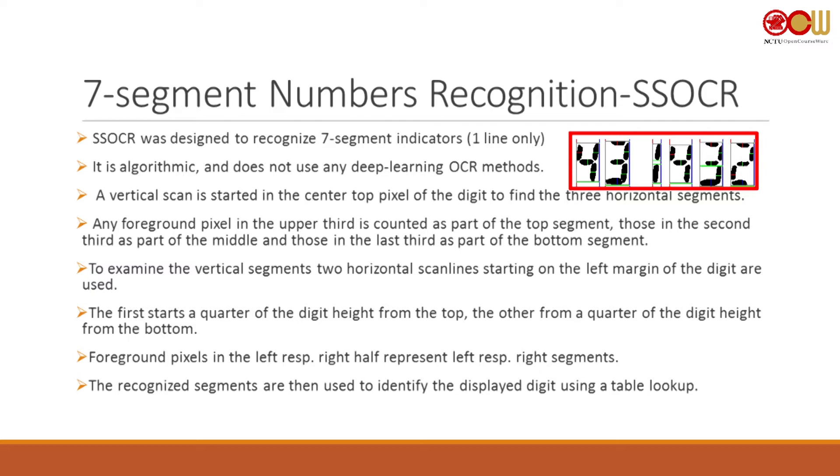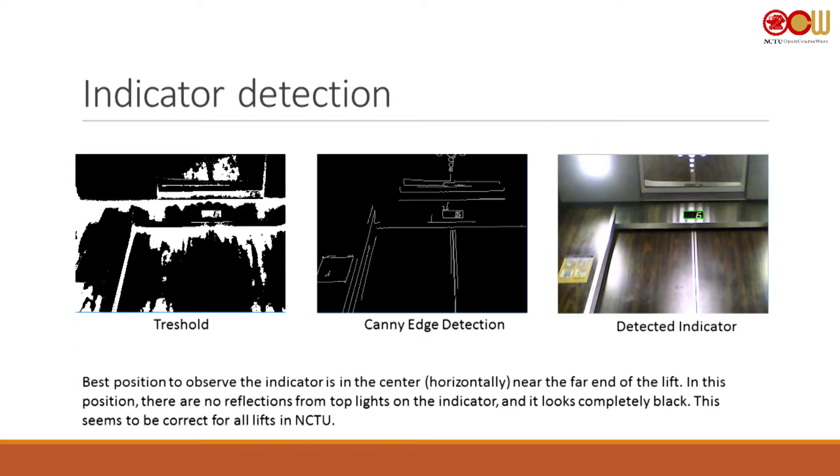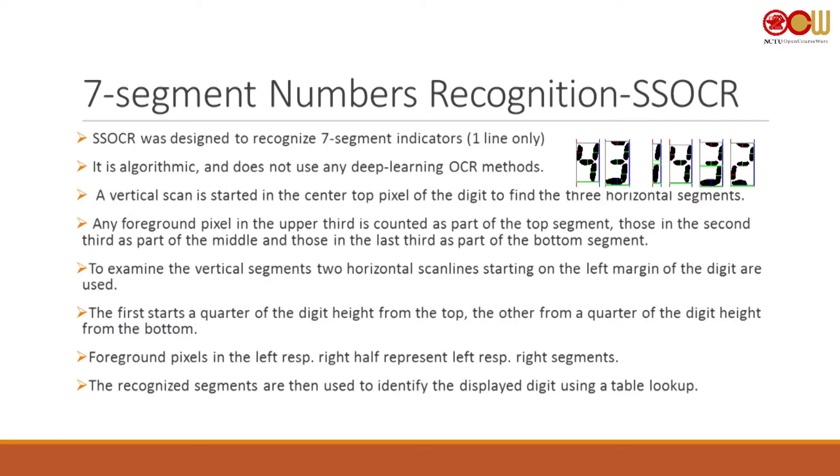You know where the segments will be — you just need to determine whether they're present or not. That information is then compared against a lookup table of known seven-segment digit patterns. The problem is this program was designed for a camera placed directly in front of the indicator in well-lit conditions. In our case, the indicator is viewed from below and in tests the robot never stopped in the center — it was always looking from the side — and it still worked.